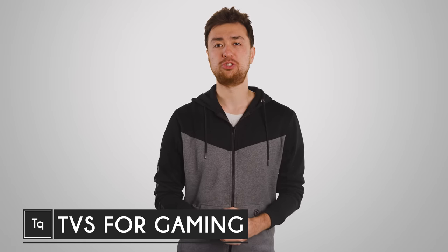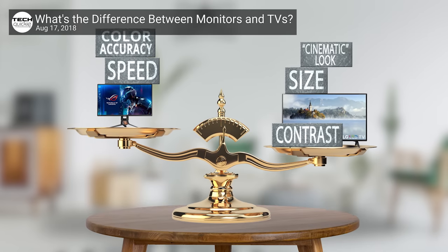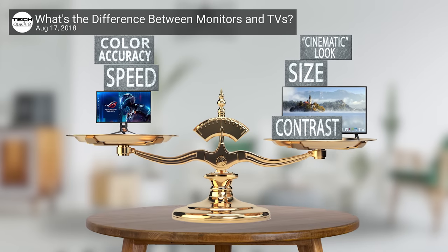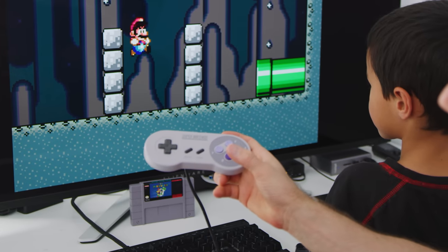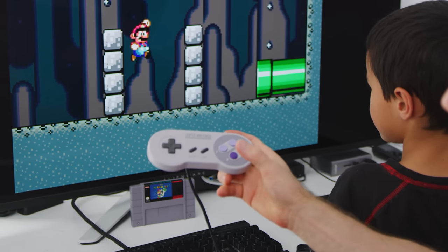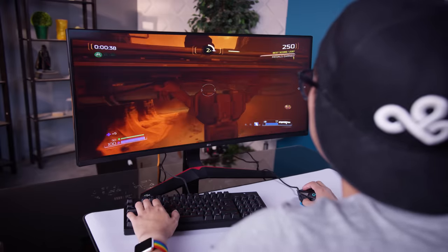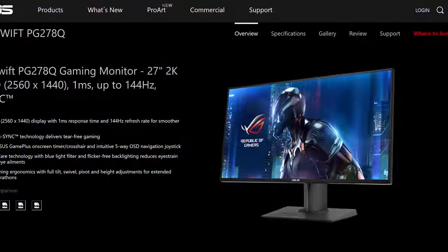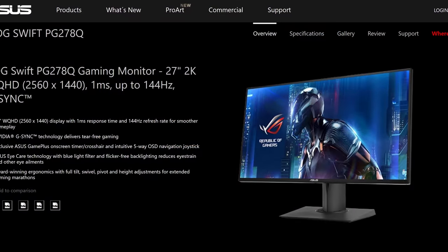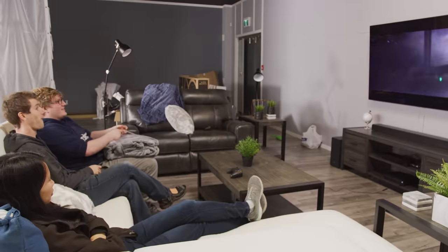TVs are not just larger versions of computer monitors. Even today, there are still plenty of differences between them, and for gamers, one of the biggest ones is probably input lag — the amount of time that passes between the TV receiving a signal and outputting it on the screen. Since most competitive gaming is done on PCs, monitor manufacturers have spent years optimizing this to keep input lag as low as possible. It isn't difficult to find gaming monitors with around 10 milliseconds of latency.